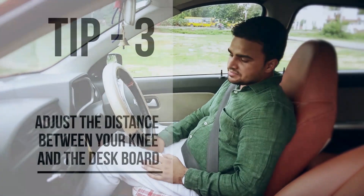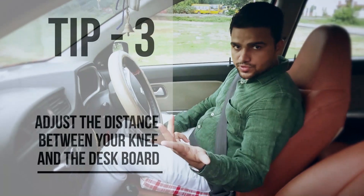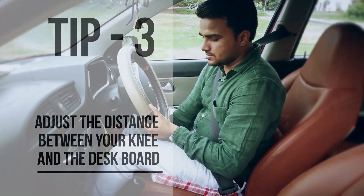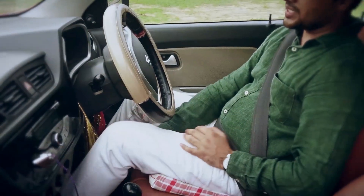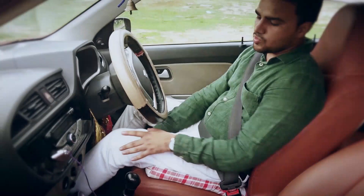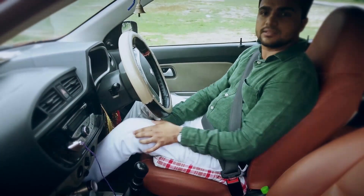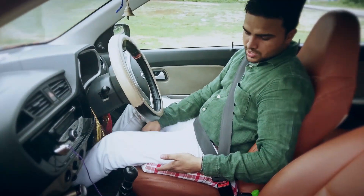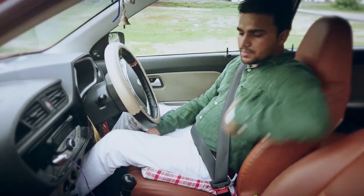The next thing is that the distance between the knees and the dashboard should be 3 to 5 inches. This gives more room to the knee so that it can operate the clutch very freely, and it helps to prevent excessive motion over the hip as well.